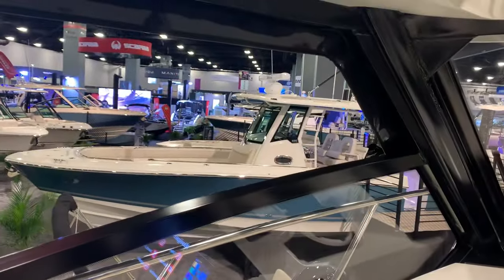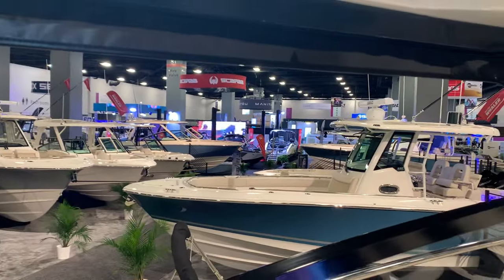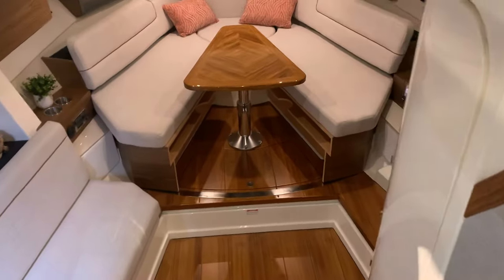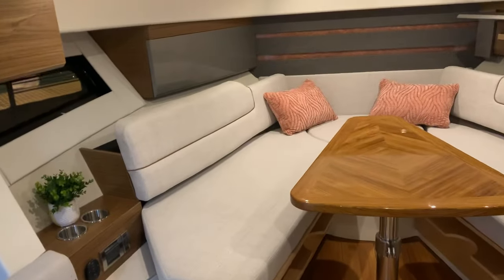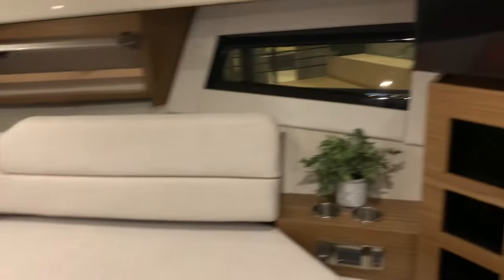So this is the half-height windshield on this one, with the enclosure that will go in there. Nice rugged framing. And we'll walk down into the cabin now. First thing that jumps out is how roomy it is in here.